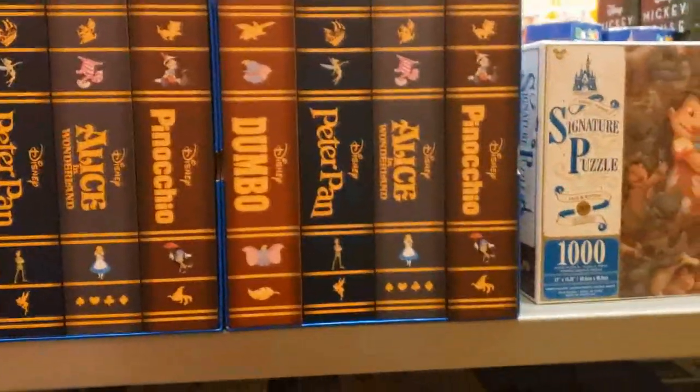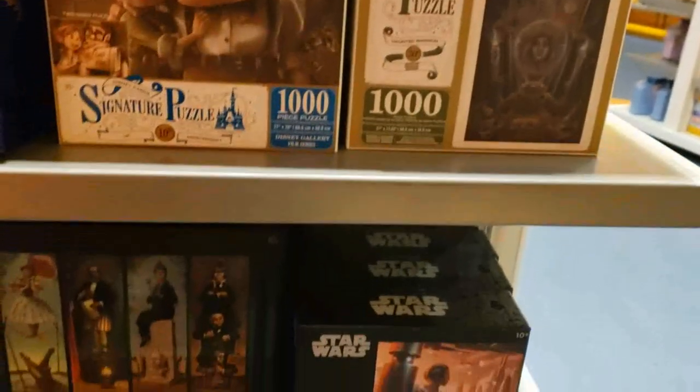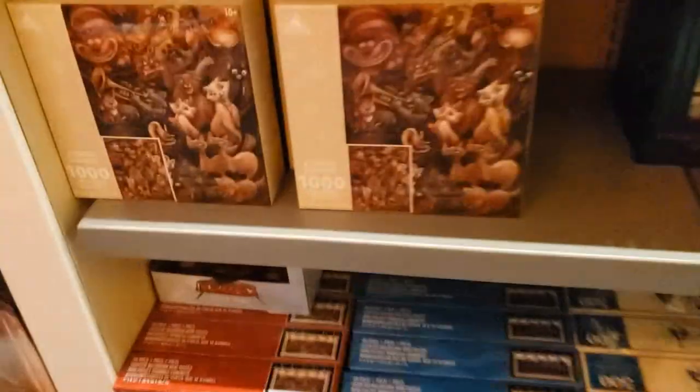And back on this side we have puzzles — a little four-set, some signature puzzles, the 50th puzzle. It is $40. Some of these signature puzzles are more expensive than full sets. The Haunted Mansion one's $35.